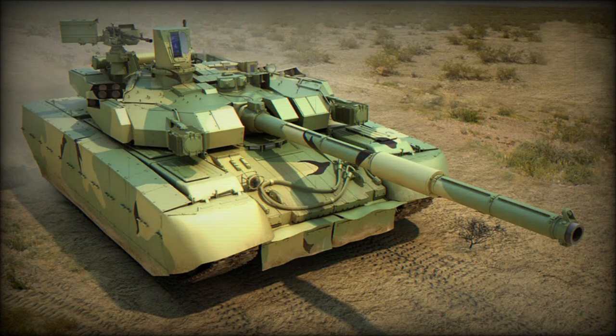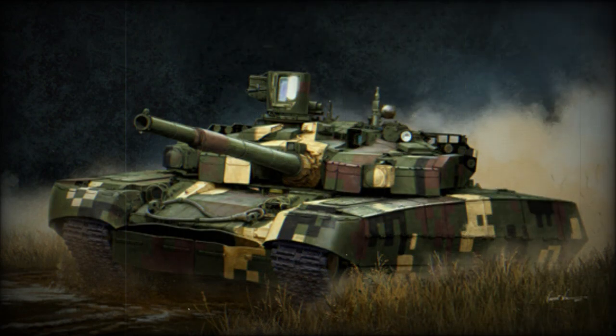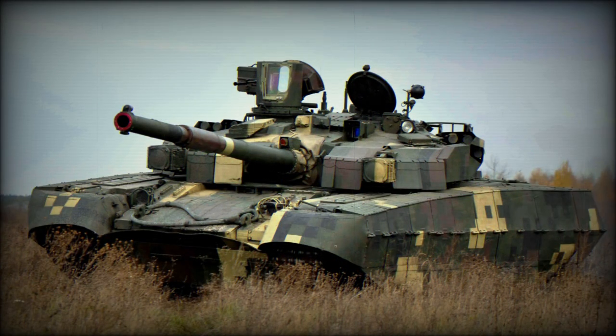The Oplot-M is faster than the Russian T-90 and its improved versions, such as the T-90M and T-90MS Tagil. This main battle tank is also fitted with an auxiliary power unit which powers all systems when the main engine is shut down. The Oplot-M is fitted with a deep wading kit and can ford water obstacles up to 5m deep.